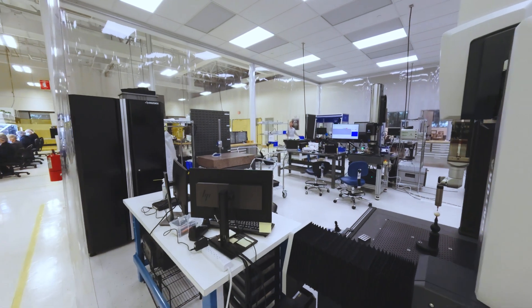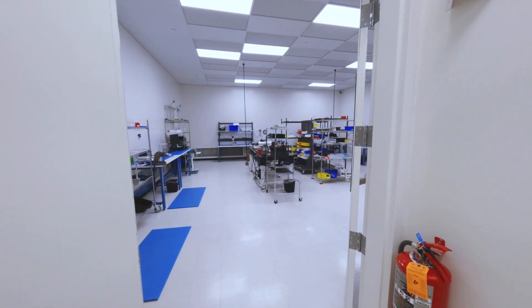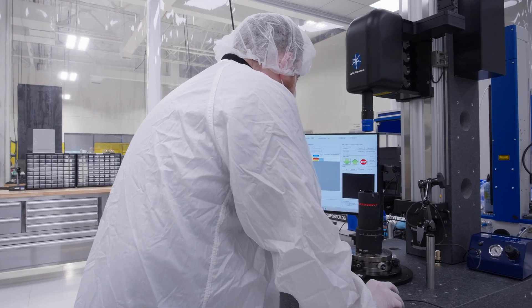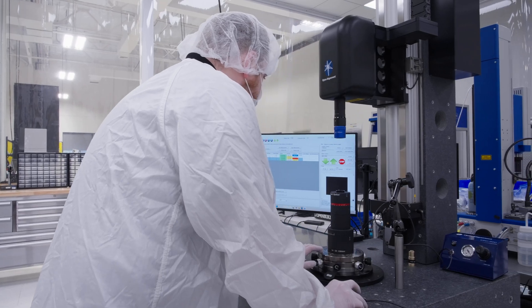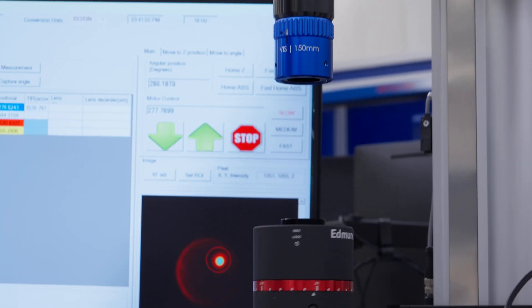Clean rooms for quality inspection and assembly ensure maximum cleanliness. We actively align optics to achieve high-precision positioning and meet challenging performance requirements.